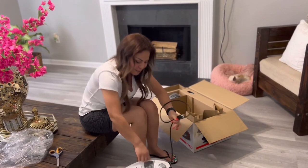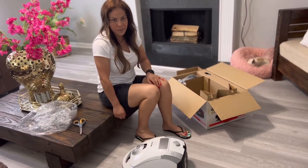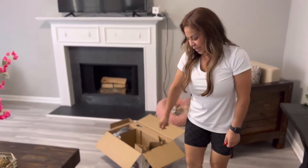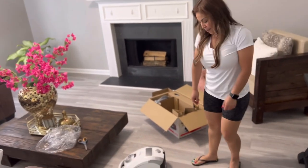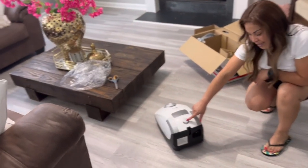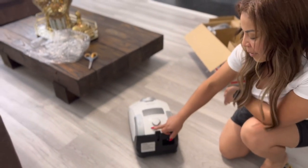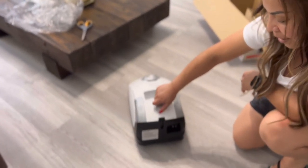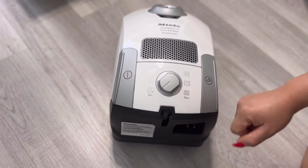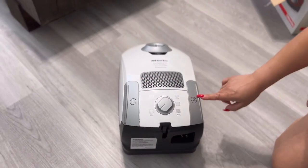Cuando ustedes la van a meter, todo con el pie o con la mano. Pues obviamente si andan así y ya la desconectan, con el pie es más fácil. Le aprietan y se mete. Para prender, pues, es aquí. Y aquí, mis amores, tienen las velocidades. Este botón les muestra desde el mínimo hasta el máximo. Aquí se le van dando vueltas: aquí está el mínimo y aquí está el máximo. Y de aquí se prende, de aquí le aprietan igual que yo le apreté aquí.